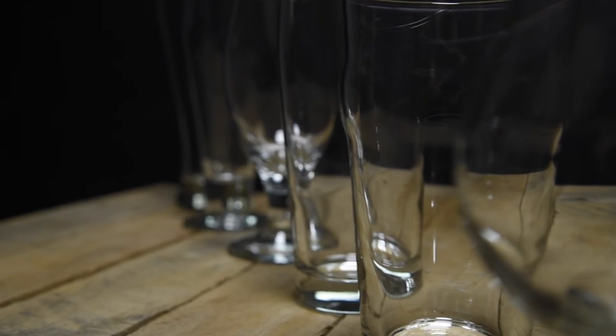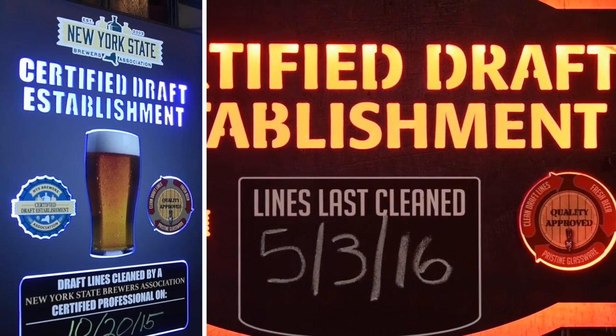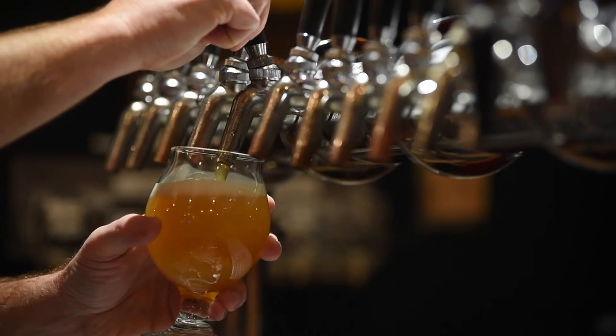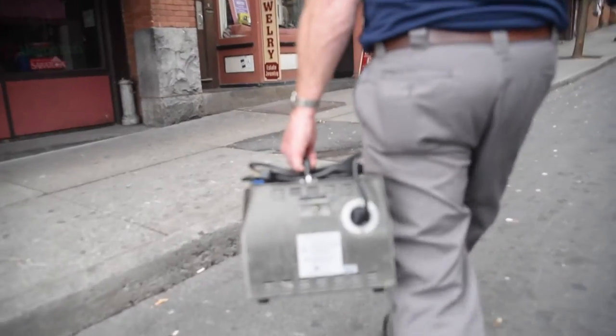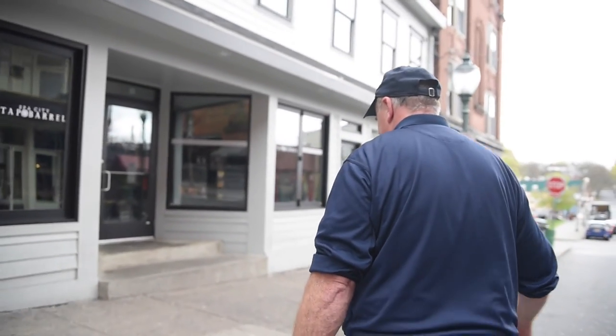Businesses that meet this criteria can proudly display a certified draft establishment sign from the New York State Brewers Association. Beer-educated consumers are familiar with the program and recognize that membership demonstrates an establishment's dedication to great tasting beer. Our technicians and sales representatives are always happy to answer any additional questions you may have about this program.